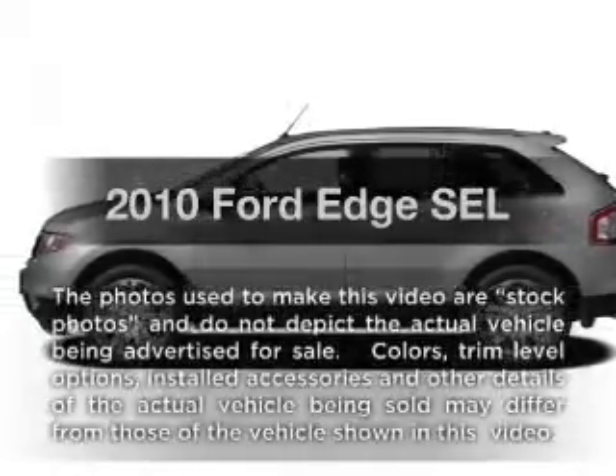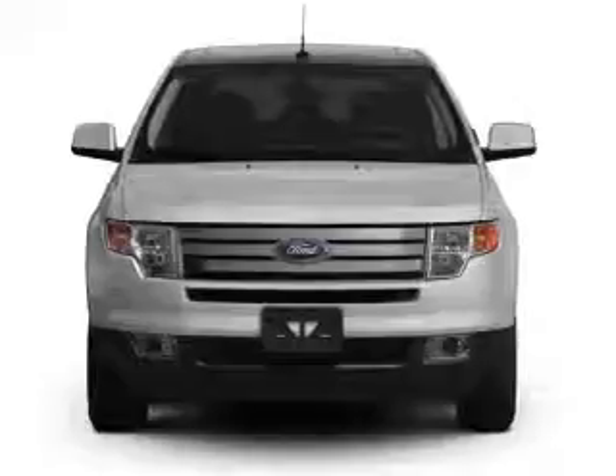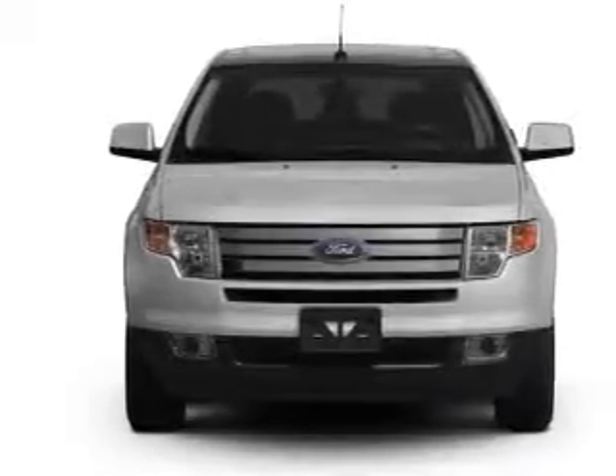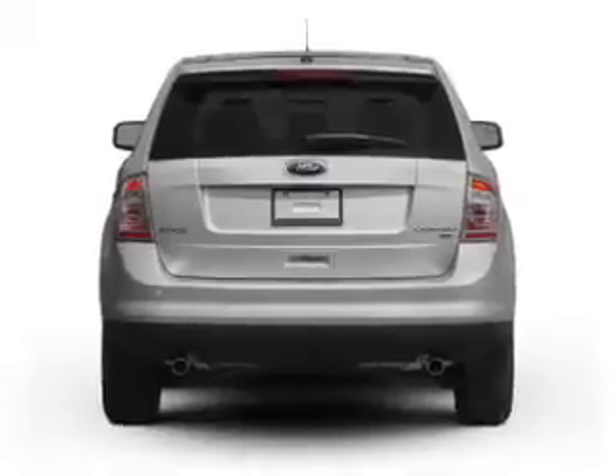Imagine yourself in this 2010 Ford Edge. Travel the roads in style and comfort in this great vehicle. With a reliable six-cylinder engine, it responds smoothly to its six-speed automatic transmission.